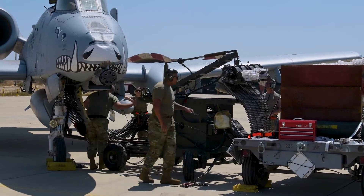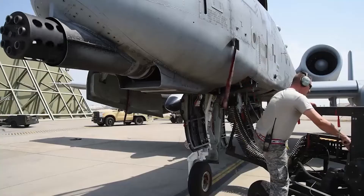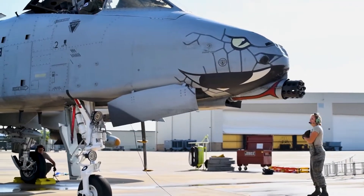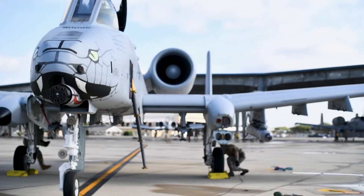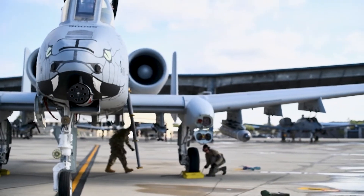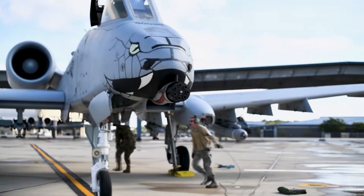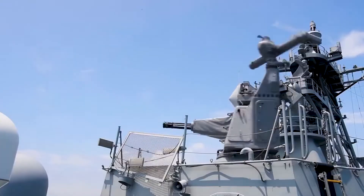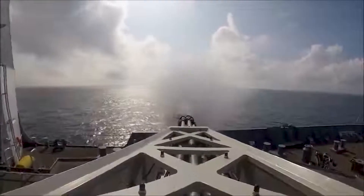The GAU-8 is carried by the A-10 Thunderbolt II close air support aircraft, better known by its nickname, Warthog. It's more accurate to say the A-10 was built around the gun — the gun accounts for 16% of the plane's weight. It is installed offset to the right so the firing barrel is aligned with the centerline of the plane as it fires. The GAU-8 was also designed into the Dutch Goalkeeper CIWS shipboard defense system, deployed by the navies of eight countries.